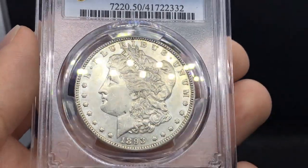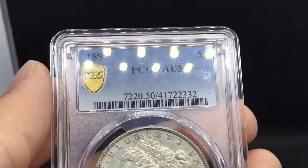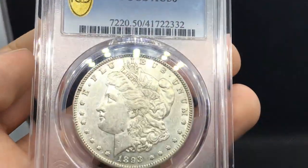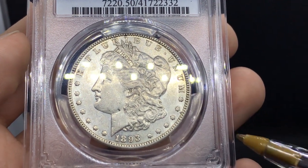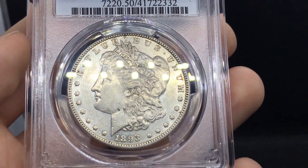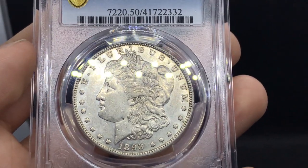I hope you guys learned a little from this coin. It's a beautiful harder date right now. I have wholesalers lining up for this kind of material, as we discussed in the previous video, but sometimes it's better to ask your customers first and see what they think.